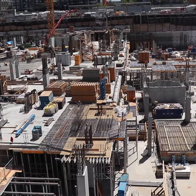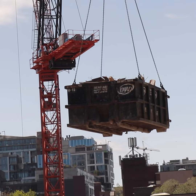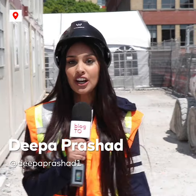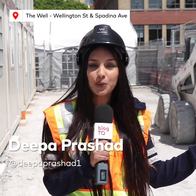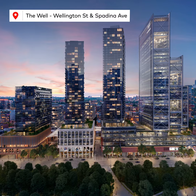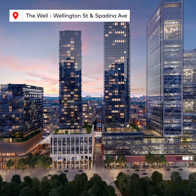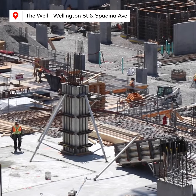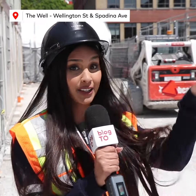There's never a shortage of construction happening in our city, so today we're taking you behind the scenes so you can have a look at Toronto's largest construction site. The project underway here is called The Well, and once it's complete it's going to be over three million square feet in size — basically a community with residential areas, offices, and retail spaces. So let's go have a look.